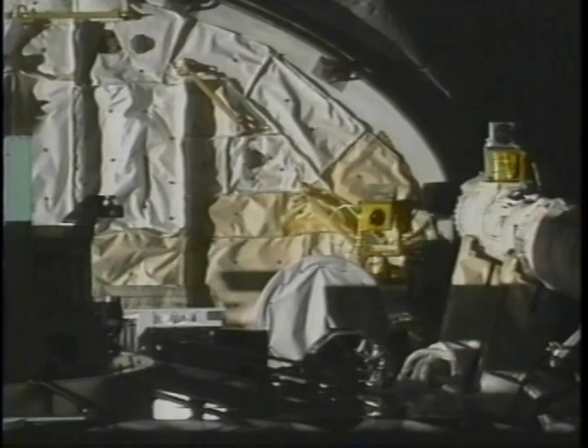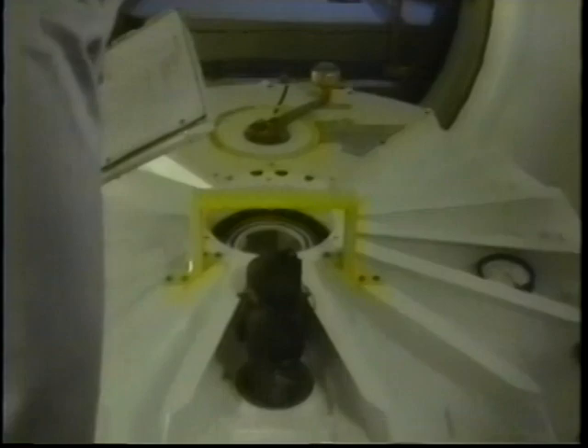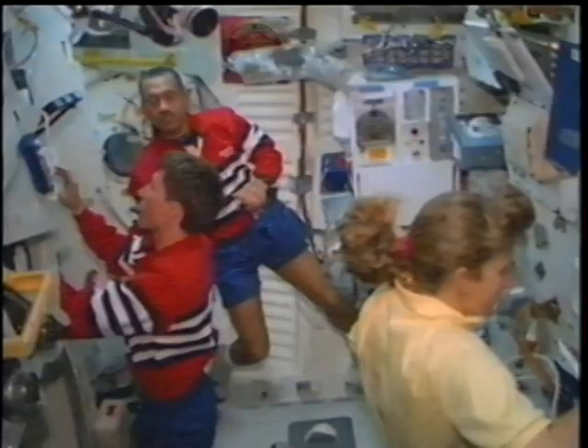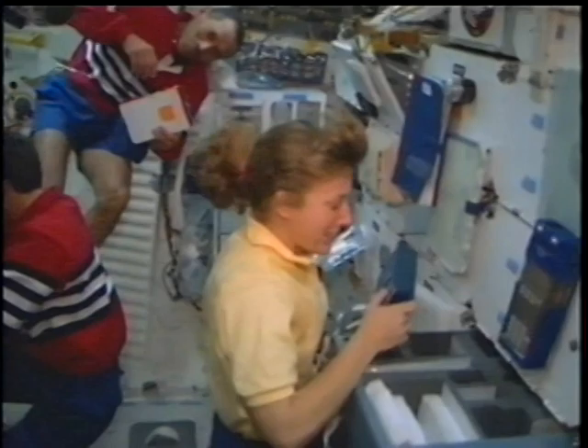The next deploy, also on flight day seven, was the Bremsat satellite from the University of Bremen in Germany — a very small, lightweight satellite. Its primary objective is to observe Earth's atmosphere while on orbit, and then during its subsequent re-entry in a few months, to collect data about the makeup of the atmosphere as it comes back through. On flight day eight, we closed up the Spacehab, closed the hatch, and deactivated it. We were really busy the night before stowing things, and the morning of entry we were cleaning up the mid-deck and getting ready to come home after what we felt was a very successful flight.